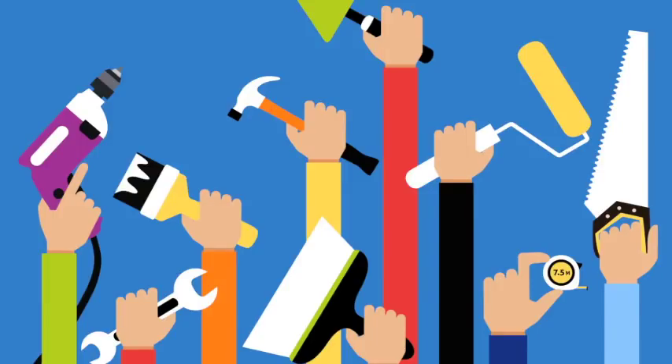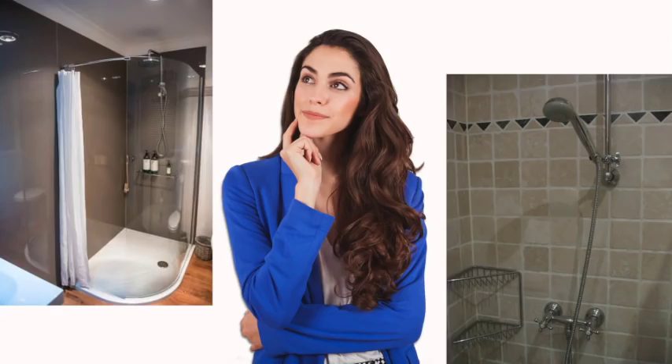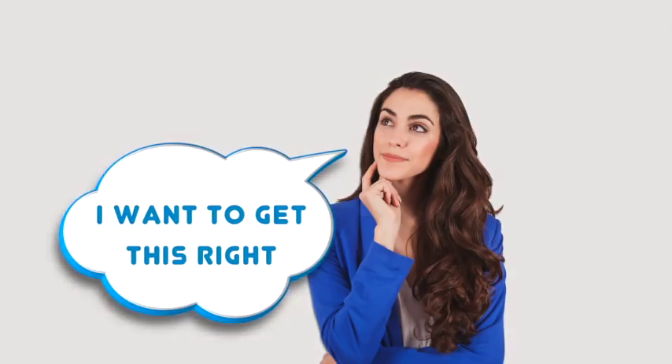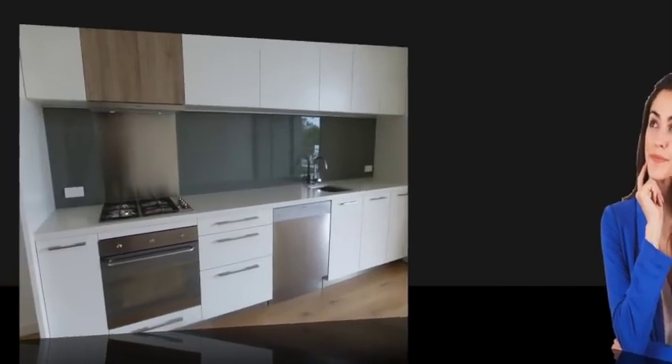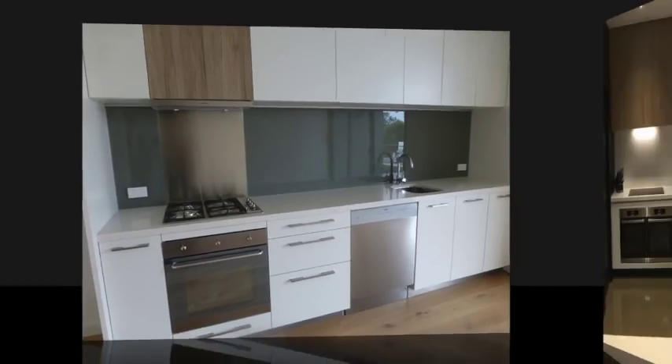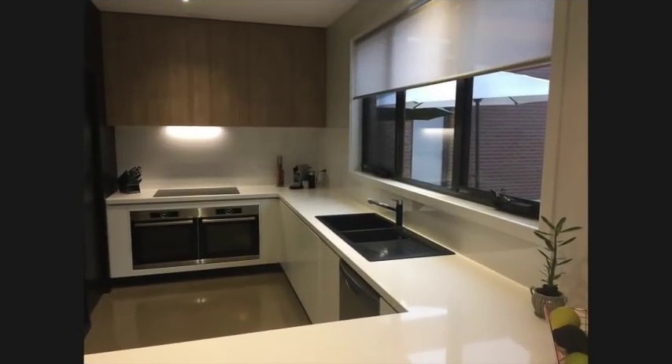Are you renovating or building? You might be wondering if you should choose tiles or splashbacks in your kitchen, bathroom or laundry. It is a really important decision and you want to get it right. These highly visible areas should be elegant and stylish with a touch of luxury so you feel inspired when you look at them.